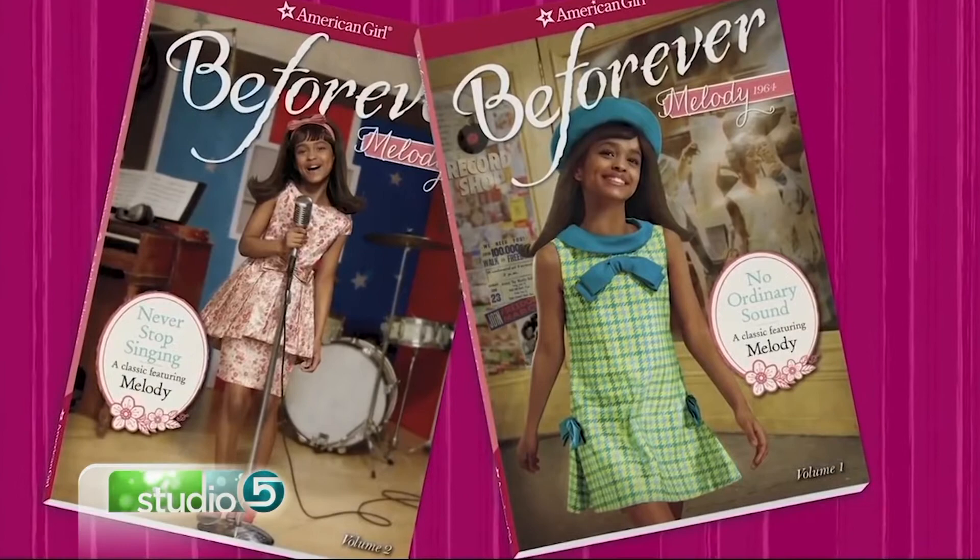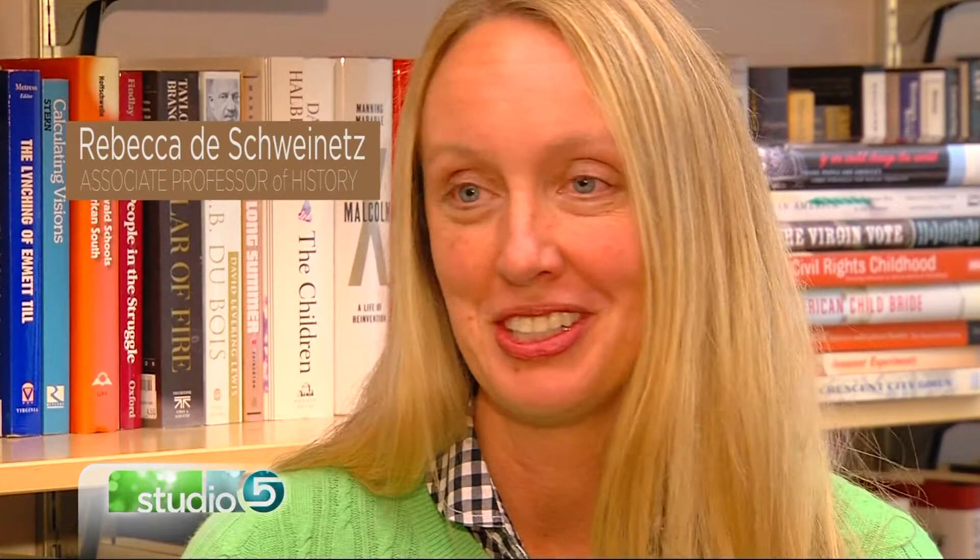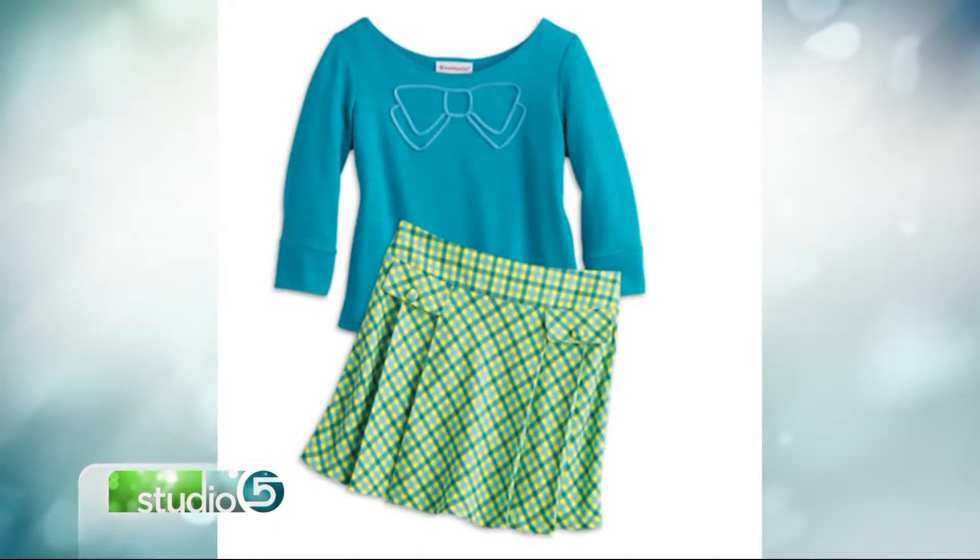Melody is an African American girl growing up in 1960s Detroit. Her extended family is originally from Alabama, which was very common — this migration from the South. For her clothes, we looked with American Girl at fabric swatches and patterns and designs and helped pick out some things that would be authentic to that period. We wanted to make sure that we did a fun hat for the period, which is kind of known for that.